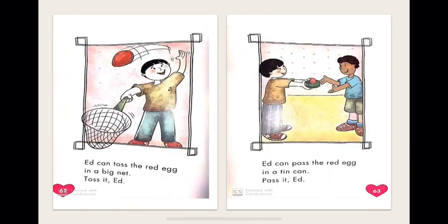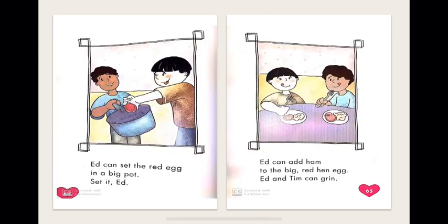Ed can pass the red egg in a tin can. In this picture, Ed is passing the red egg in a tin can to another boy — he can pass it. Ed can set the red egg in a big pot — set it, Ed! Ed can add ham to the big red hen egg. Ed and Tim can grin. Ed and the other boy, whose name is Tim, can add ham to the red hen egg. Grin means they can give a big smile.